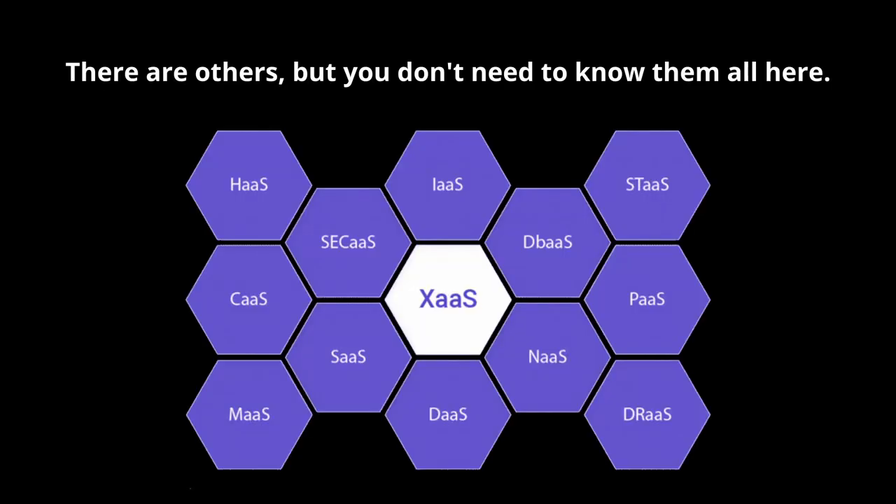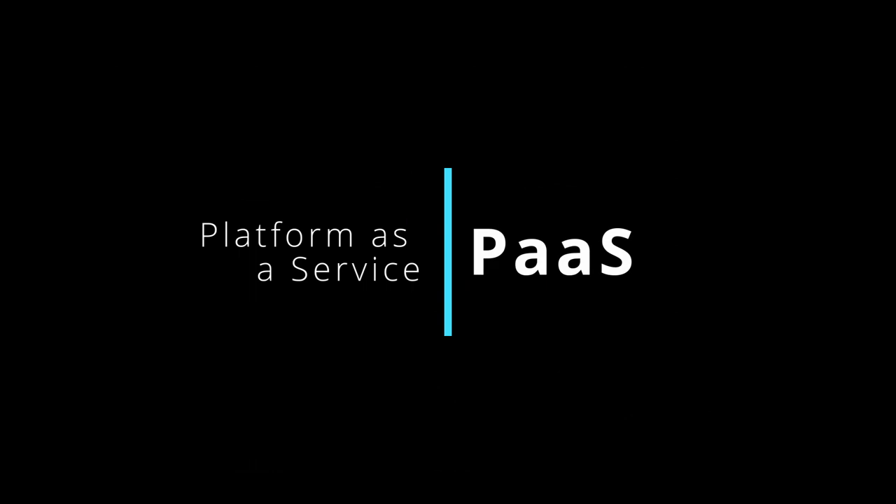First, we're going to talk about service models. There is PaaS, SaaS, and IaaS — the three key models of cloud computing that provide different levels of services and functionalities. PaaS, platform as a service, is a cloud computing model that provides developers with a platform and tools to build, deploy, and manage applications. With PaaS, developers can focus on coding and application logic while the underlying infrastructure — including servers, storage, and networking — is managed by the cloud service provider. PaaS platforms typically offer development frameworks, programming languages, libraries, and deployment tools. Examples include Microsoft Azure App Service, Google App Engine, and Heroku.